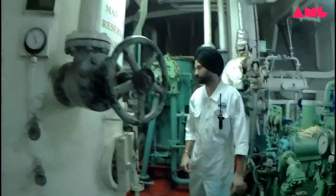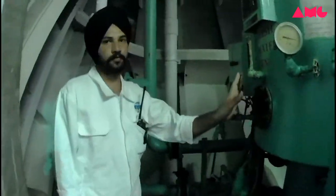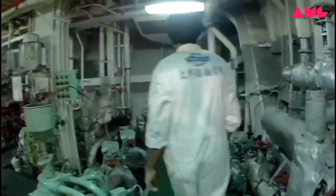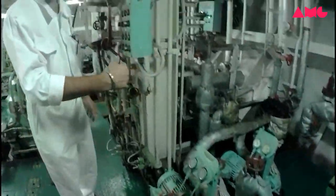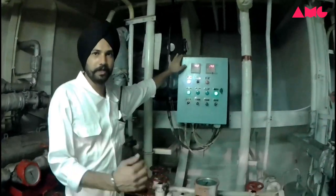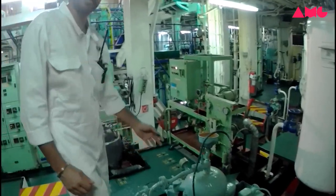Number one air buffer, and the other side is number two air buffer. And this one is the fresh water generator. This one is fuel oil purifier number one, and the other side is number two fuel oil purifier. This one is the circulating pump of main engine number one, and the other side number two. This one is the main engine supply pump number one and number two.